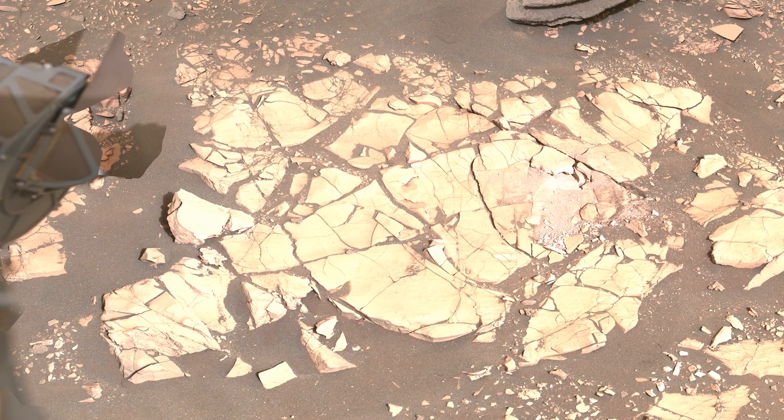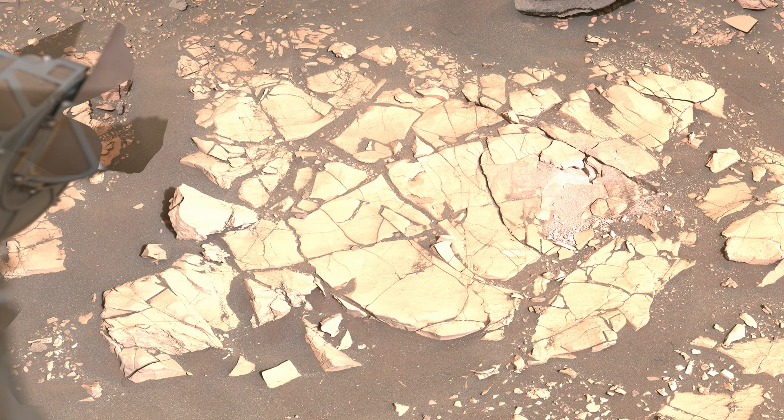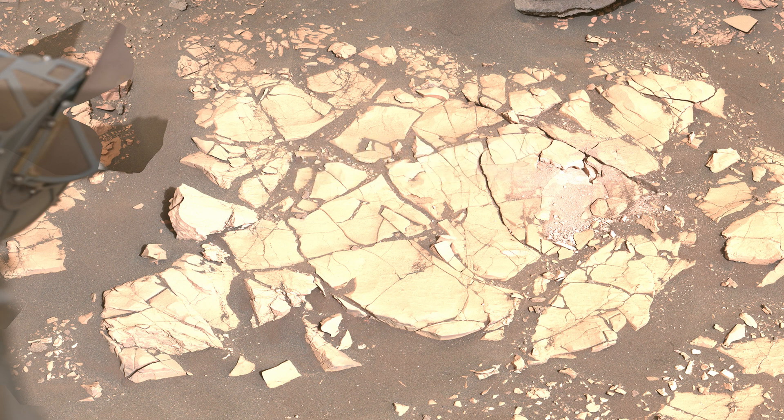Mars threw us some curveballs, and these softer rocks didn't always cooperate. Here you can see the results of one of our abrasion attempts — the rock crumbled during the abrasion, preventing us from analyzing the spot.